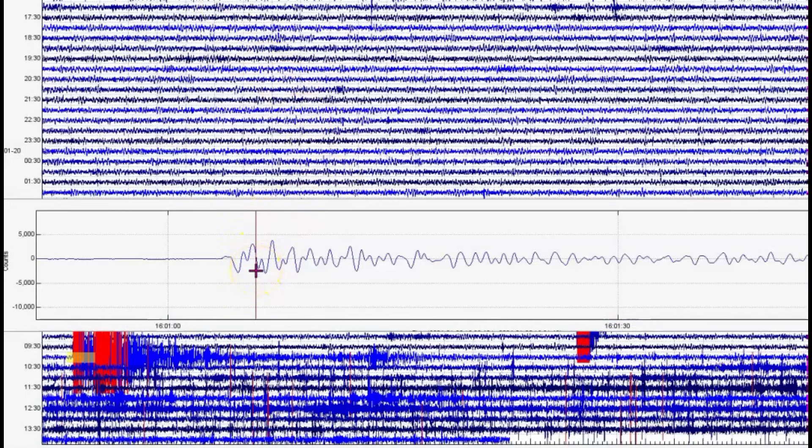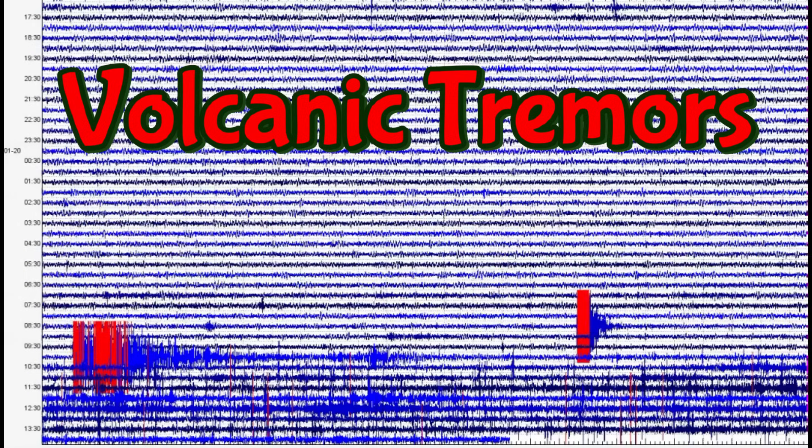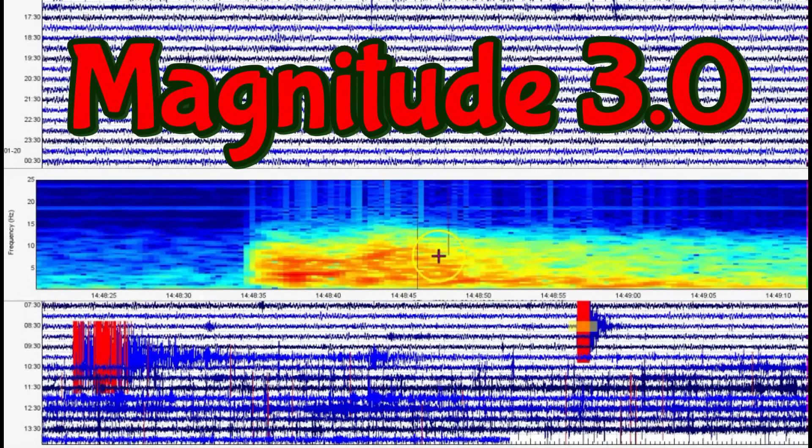Volcanic tremors — this means that magma is rising. Look at those up and down wavy lines. There was one earthquake before this that USGS is not reporting, at 7:48 AM local time there. Look at the heat — how could they miss it?